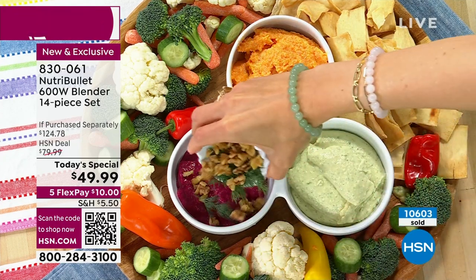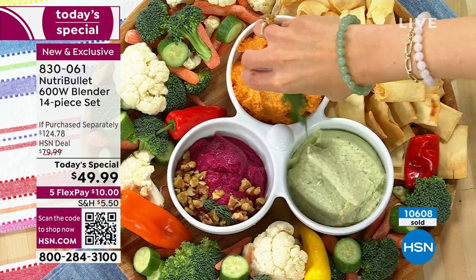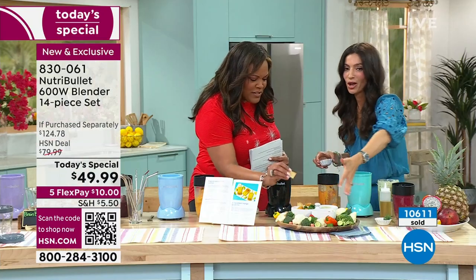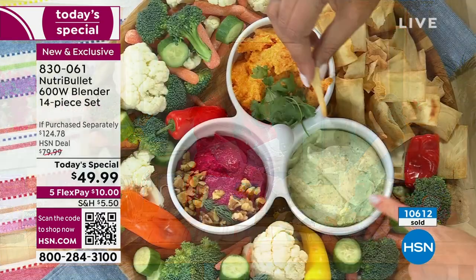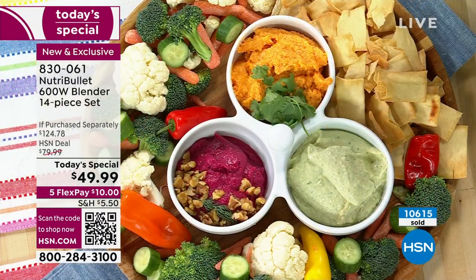In about 45 seconds while they were talking, Cheryl made three dips: roasted carrot dip, butter bean dip, and roasted beet dip. Quick update on colors: about to sell out of navy, 150 left. Still have sky blue, turquoise, black, lilac, and gray.